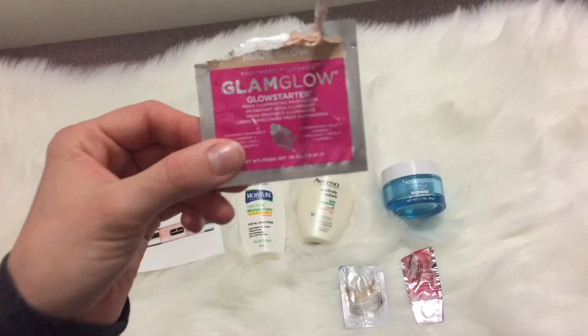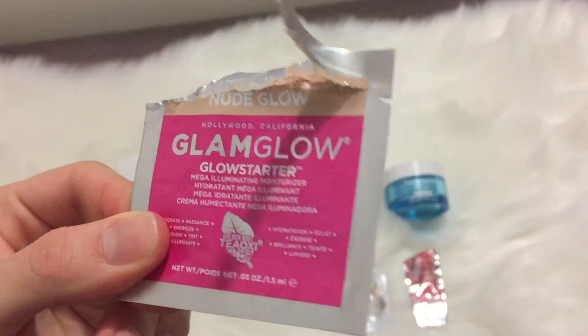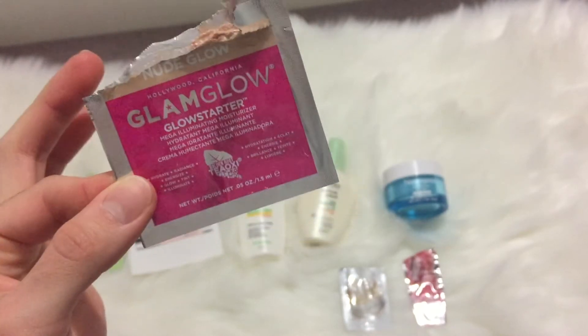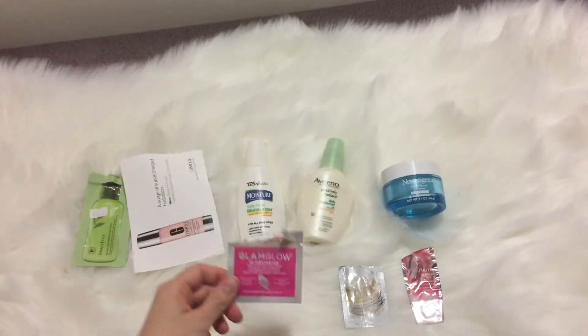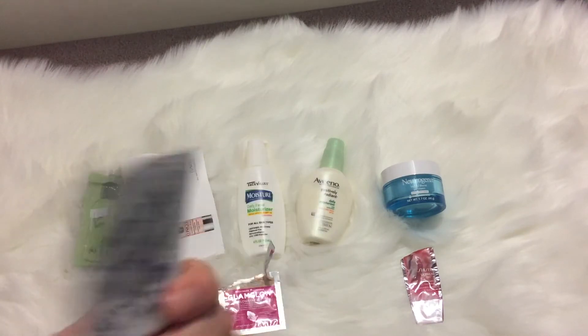I've got the Glam Glow Glow Starter mega illuminating moisturizer. I hear a lot of good things about Glam Glow, but this has such a heavy scent that I just can't wear it — it made me nauseous. So I'm going to stay away from that.